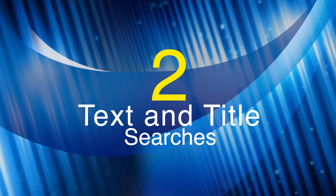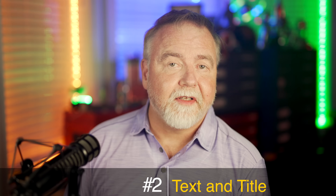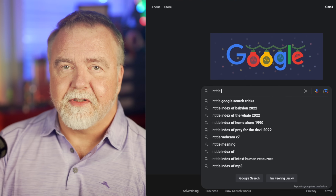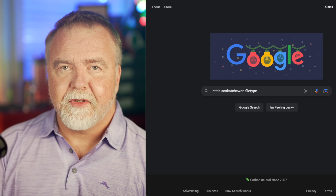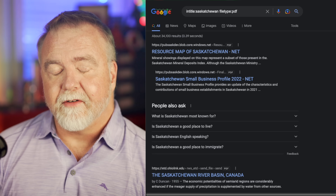Number 2: Text and Title Searches. With most searches, you don't care where your search term appears on the page, but sometimes it does matter. For example, you might want to specify that you're searching only the title of the document, which you can achieve with the intitle: tag, which can also be combined with other tags we've already learned. So if we want PDF documents with Saskatchewan in the title, we would do it as: intitle:Saskatchewan filetype:PDF. Sure enough, every search result is now a downloadable PDF document with Saskatchewan in the title.